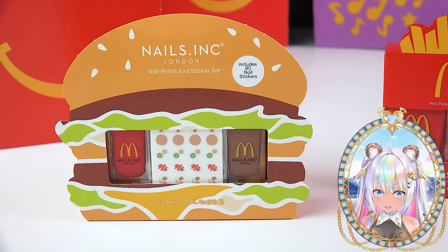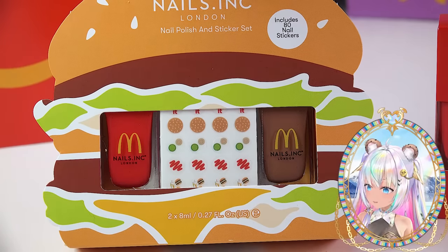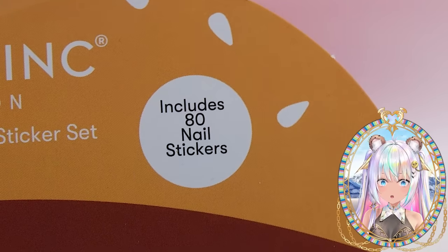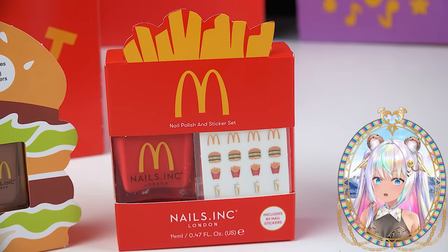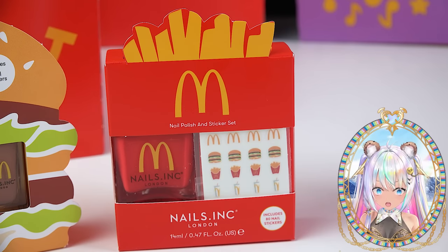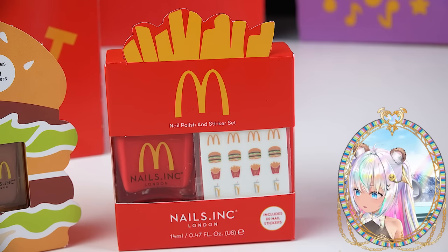We've got the hamburger set that includes two nail polishes and 80 McDonald's themed food stickers. We've also got a large fry set that includes a McDonald's fry box, red nail polish, and comes with some stickers too.